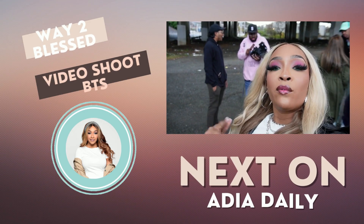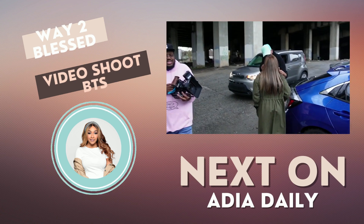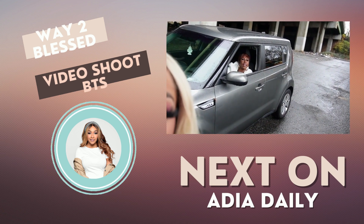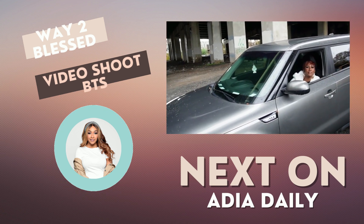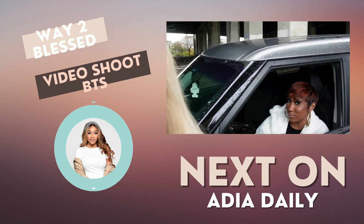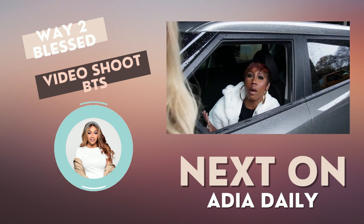Alright y'all, we are on the set of the Way Too Blessed video shoot. Baby girl says it's too cold right now — but I'm way too blessed to be in my warm car.